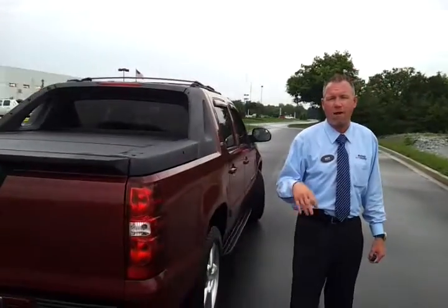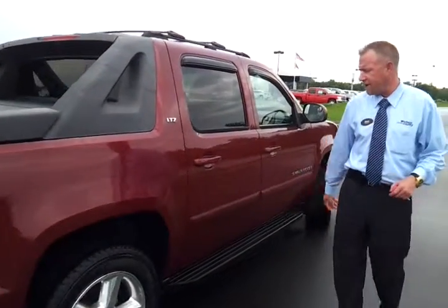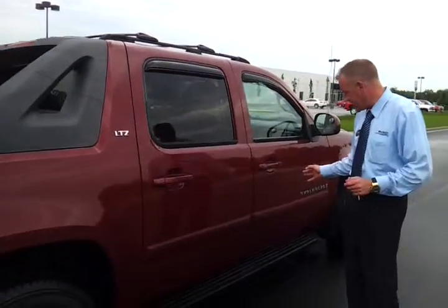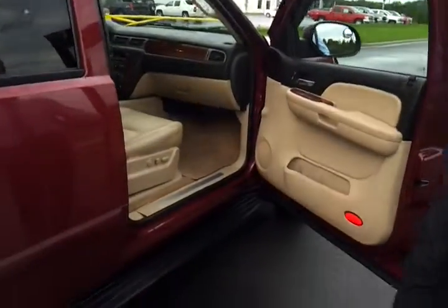If you'd like to see pictures, CarFax, or any information about this Avalanche, check out our website, wilsoncountymotors.com. We welcome business from just about anywhere. Besides normal little nicks and chips, the vehicle overall is in very nice condition. We'll go inside and take a look.